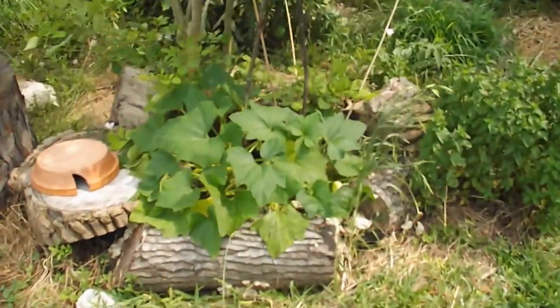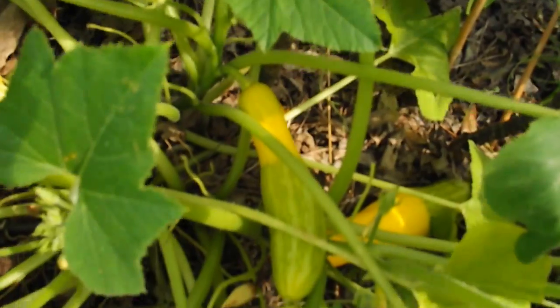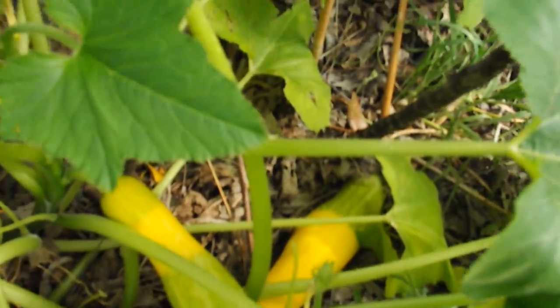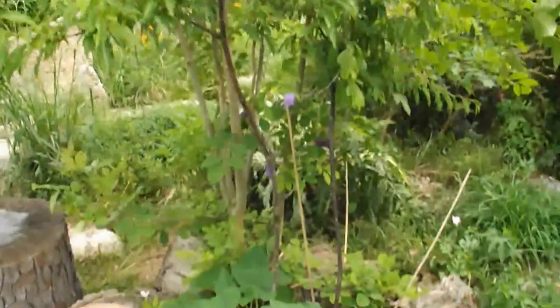Over here we got some squash — Zephyr. Ready to go today. Definitely good feedback on putting them in the shade.